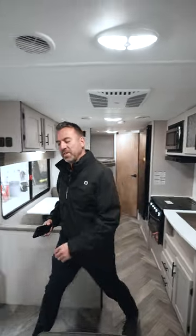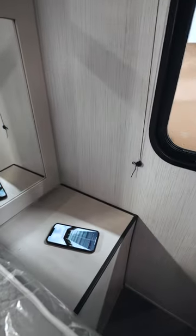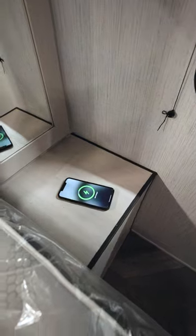Another really cool feature on the Prowler is the wireless charging station. All you do is put your phone on there and it'll start charging right away. Absolutely fantastic.